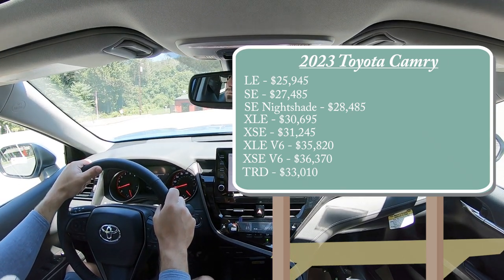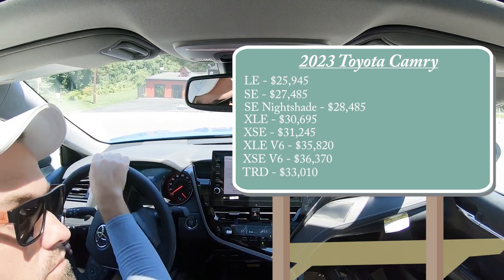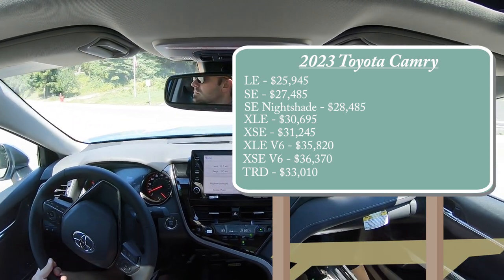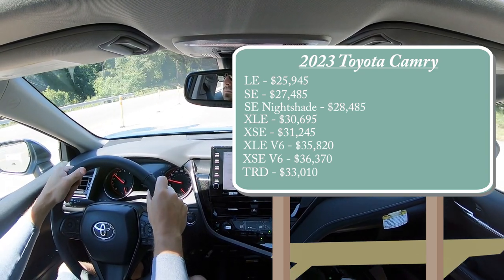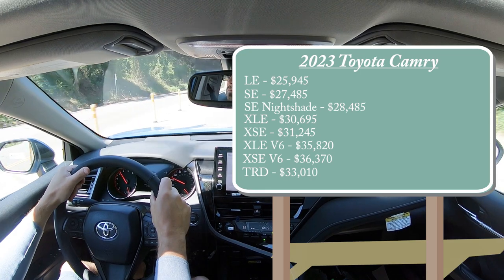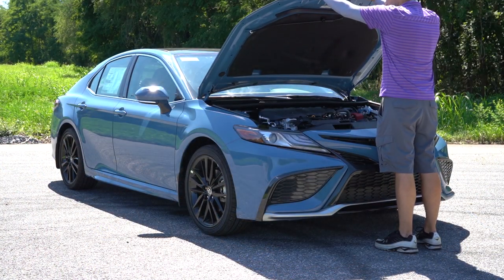With all of those trim levels, they all come standard with front-wheel drive, but all-wheel drive is available for the four-cylinder engine options — all but those last three trim levels. If you wanted all-wheel drive, simply add $1,400 to any of those prices. There are two different powerplants for the 2023 Camry.